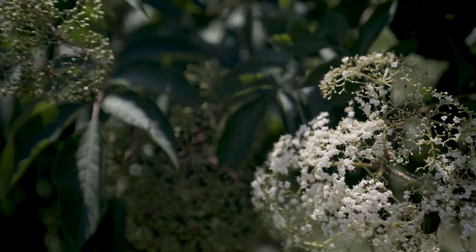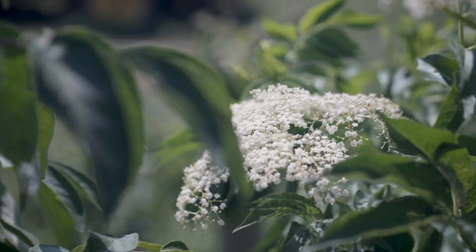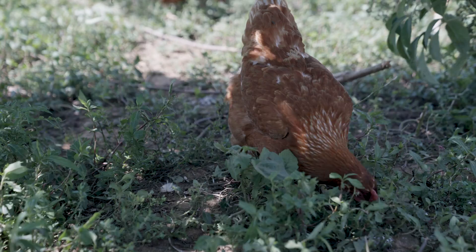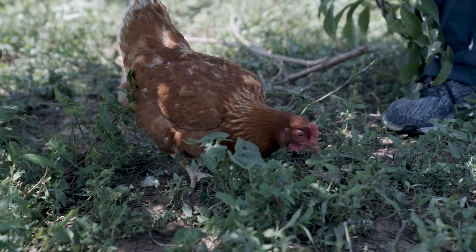In addition, elderberries can be used as a human product as well. You can harvest these and turn them into elderberry syrup, elderberry wine, and that kind of thing for human consumption. At this point, this probably won't happen on this farm anytime soon because it is an additional enterprise that has to be taken on. But the farm now has that as an opportunity if they ever decide they want to get into it.